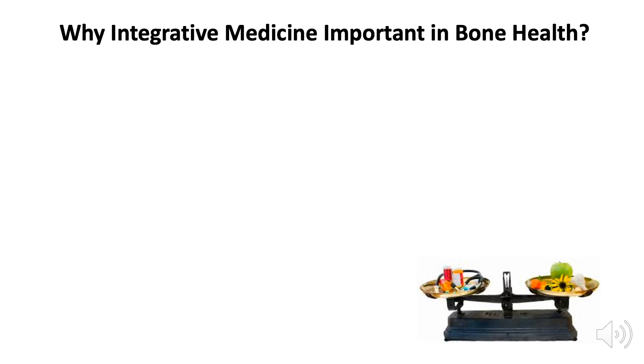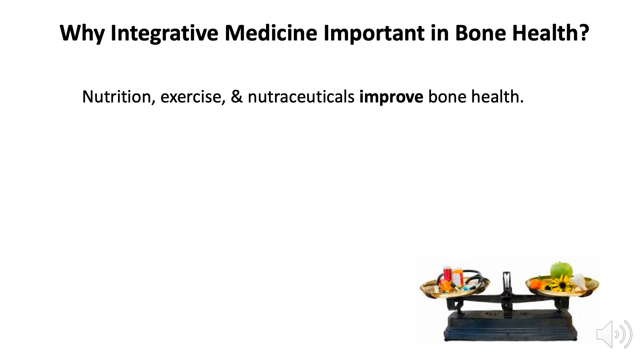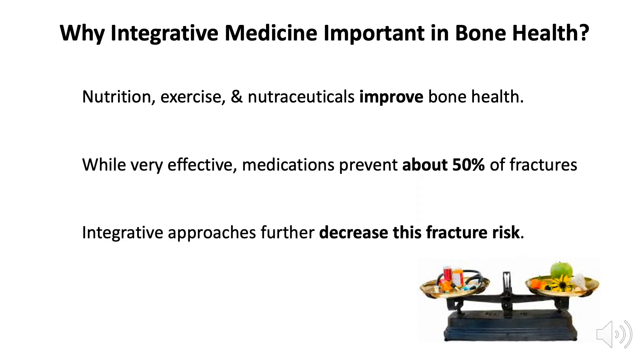Why is integrative medicine important in bone health? Well, it turns out that nutrition, exercise, and nutraceuticals have indeed been shown to improve bone health. And while very effective, the medications that we have prevent only about 50% of fractures. So by adding integrative approaches, we can decrease the fracture risk even more.